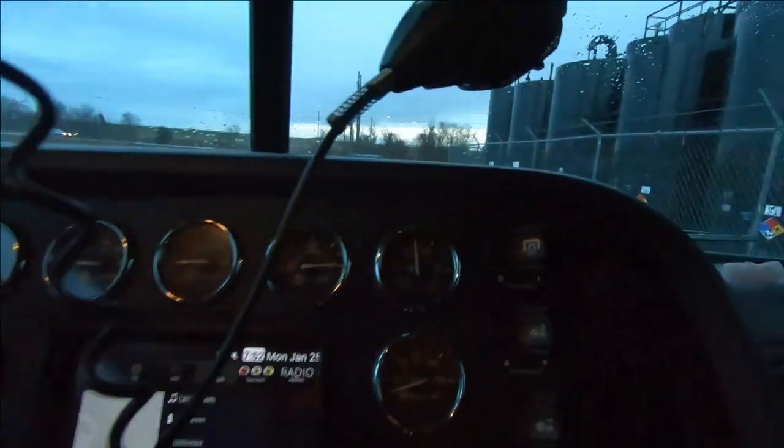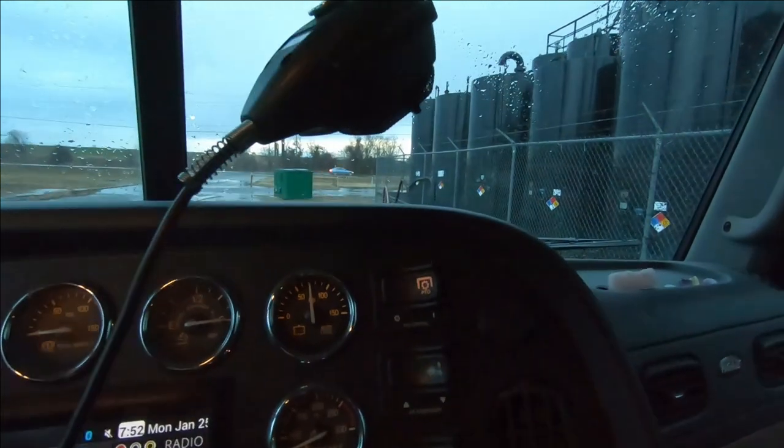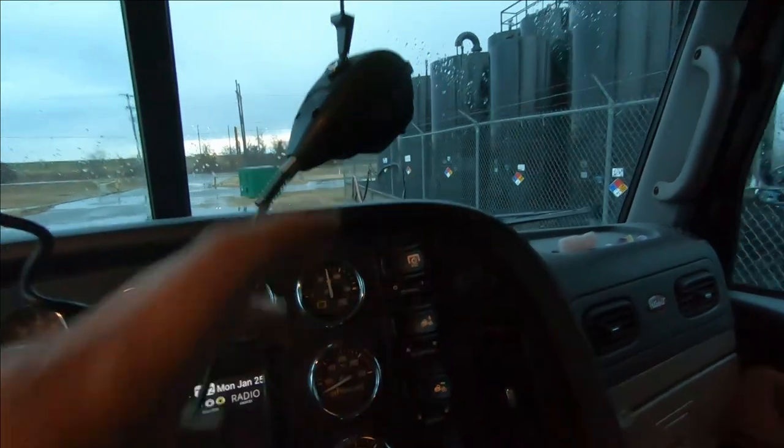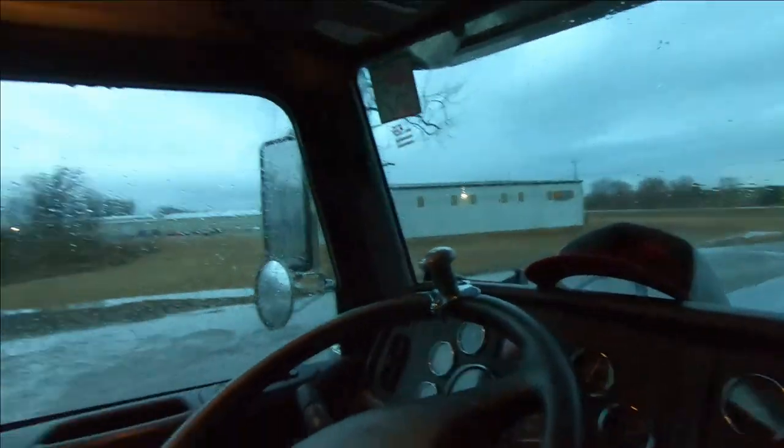This truck already has a PTO button set up for its application. Trucks are sometimes ordered this way because the company knows what they'll be used for. This one is for hauling tankers, but the same setup can also run hydraulics on a dump truck and various other applications. This button right here is the PTO button — we put the clutch in and push it to engage the hydraulic PTO.